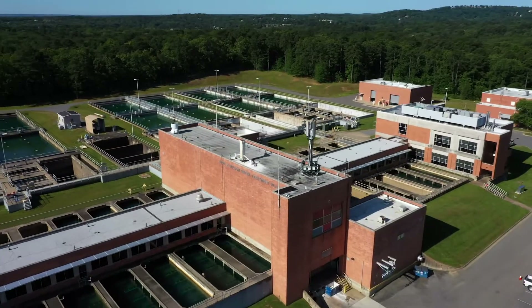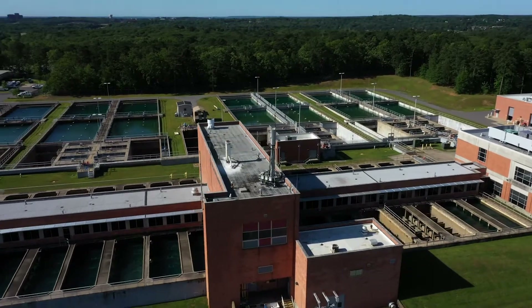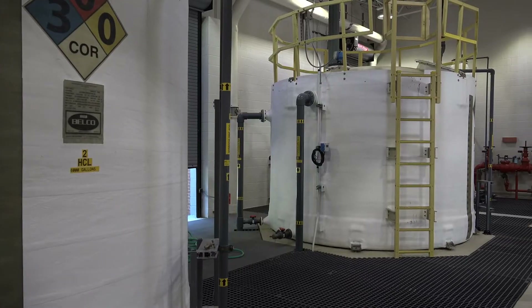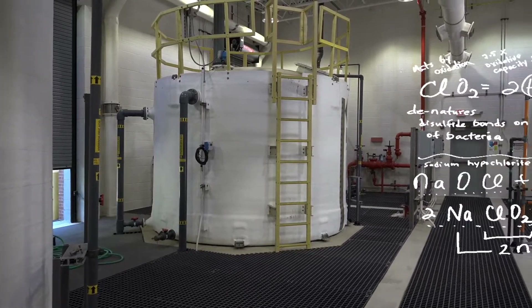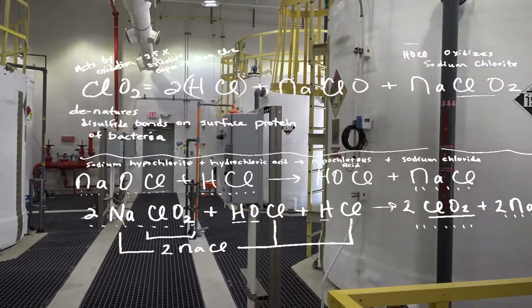Water from Lake Maumelle is pumped 9 miles through two parallel pipes, the largest of which is 6 feet in diameter. Chlorine dioxide is made on site by combining hydrochloric acid, bleach, and sodium chloride.